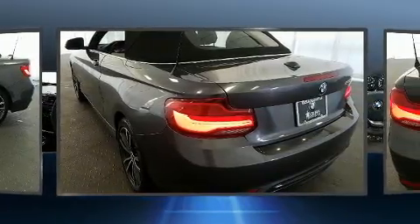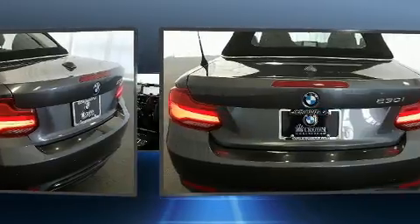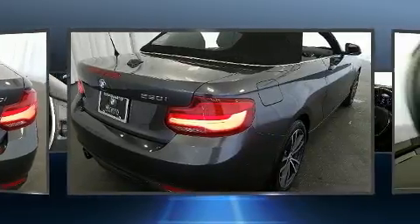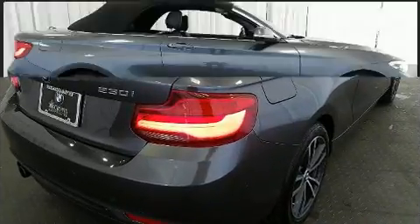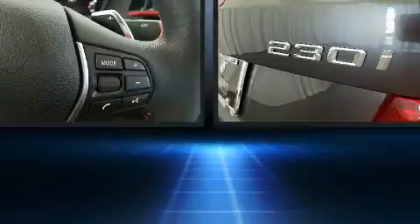BMW made sure to keep road handling and sportiness at the top of its priority list. It features an automatic transmission, rear-wheel drive, and a 2.0-liter 4-cylinder engine. A turbocharger is also included as an economical means of increasing performance.